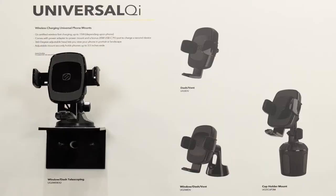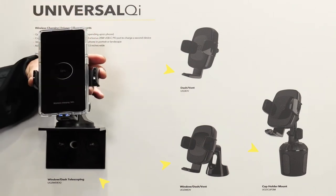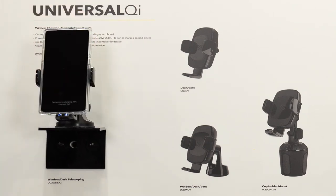Universal Qi. This new range of universal mounts offers Qi-certified wireless fast charging up to 15 watts. They come in your choice of four base mounting options, which include dash, vent, window dash, telescoping, and cup holder. It's going to work with Apple and Android. These UQ3s have an indicator light to make sure you're charging properly at all times.